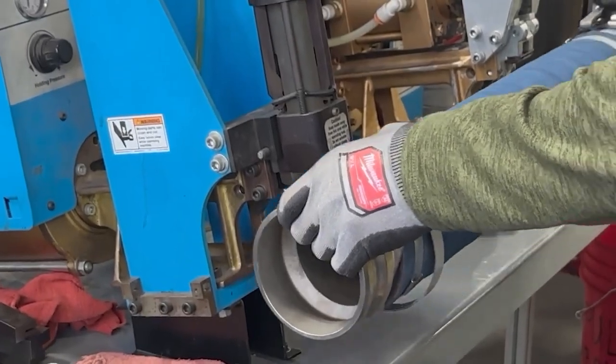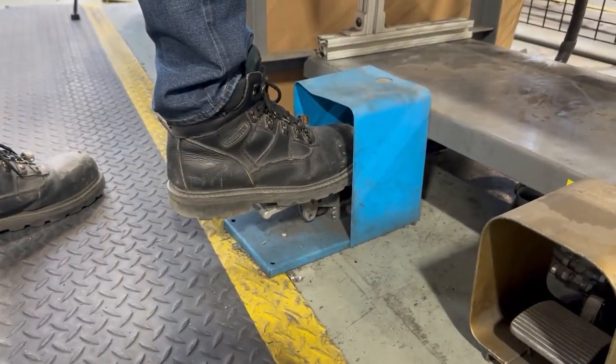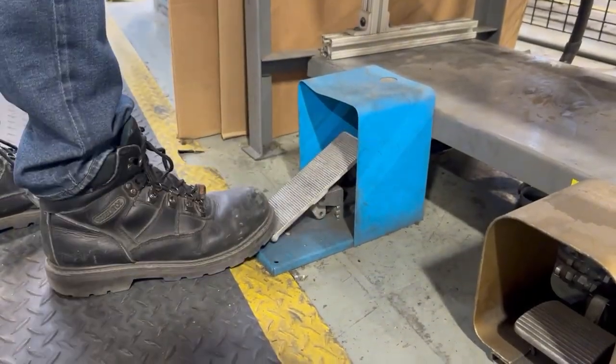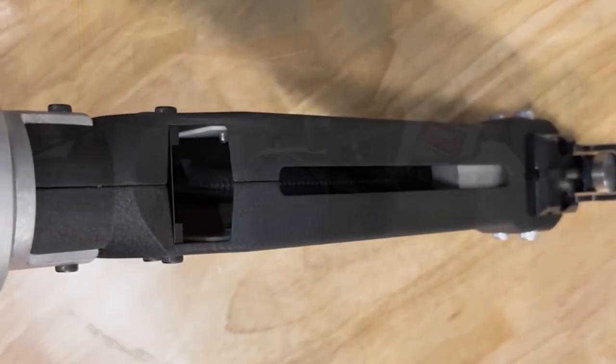A little more powerful than your average hole punch. Punching with more force than the average heavyweight boxer.